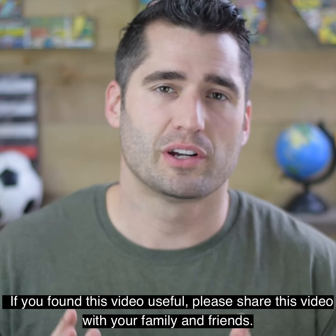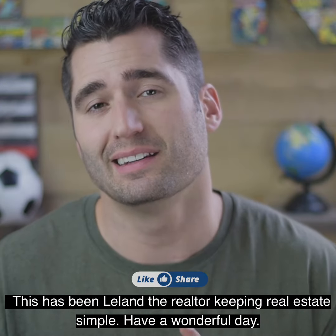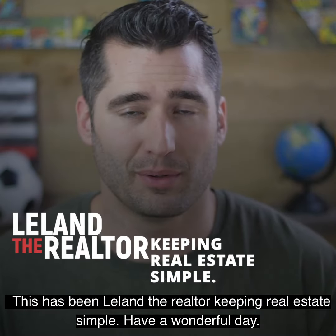If you found this video useful, please share this video with your family and friends. This has been Leland the Realtor keeping real estate simple. Have a wonderful day.